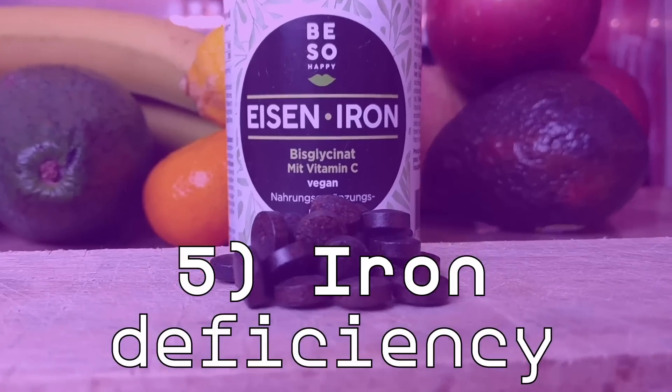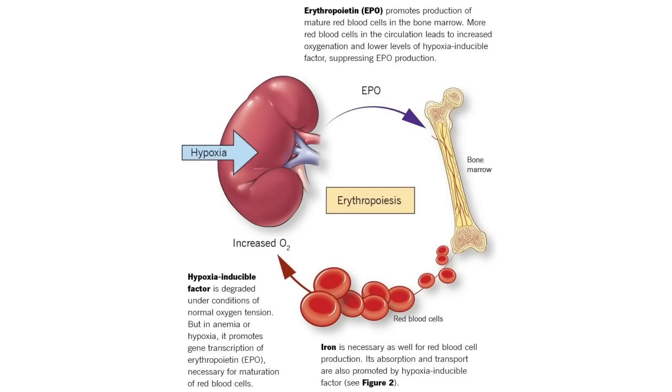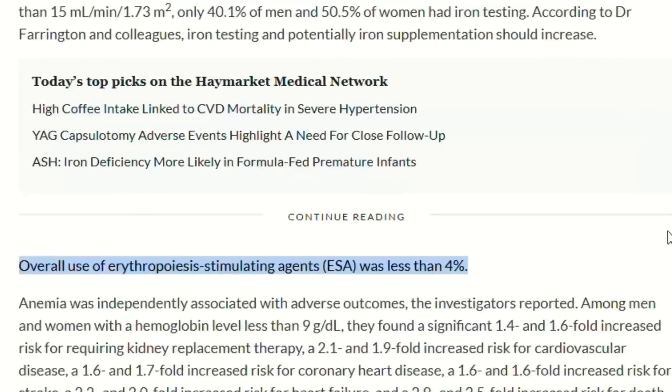Number five: iron deficiency. Iron deficiency is common in people with chronic kidney disease, especially those on dialysis or with heavy proteinuria. Iron is needed for the production of hemoglobin, which carries oxygen in the blood. When the kidneys are damaged, they may not produce enough erythropoietin, which stimulates the production of red blood cells. This can lead to anemia, a condition that can seriously decrease your chances of an improvement in GFR numbers. Up to 72.8 percent of those with kidney disease also have anemia, yet according to studies, only four percent of people with this problem are receiving appropriate attention.